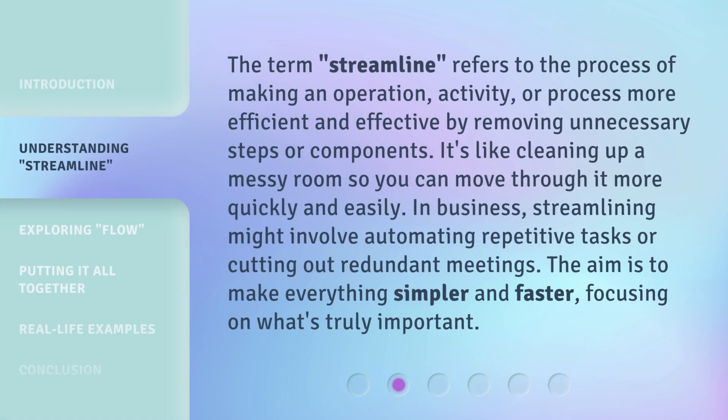The term 'streamline' refers to the process of making an operation, activity, or process more efficient and effective by removing unnecessary steps or components. It's like cleaning up a messy room so you can move through it more quickly and easily.